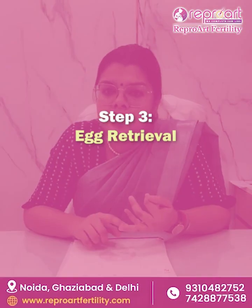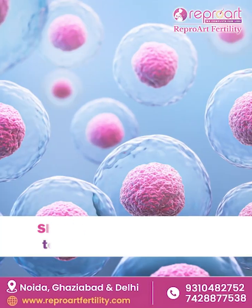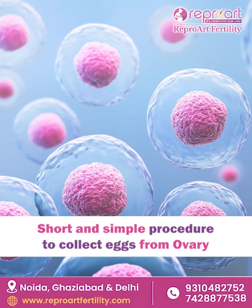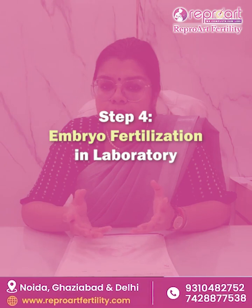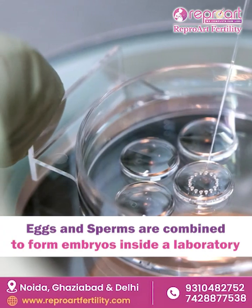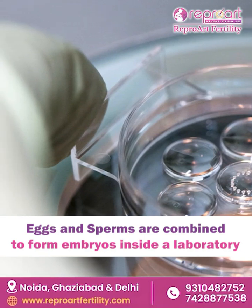The third step is egg retrieval. This is a very short and simple procedure through which we collect your eggs from inside your ovaries. In Step 4, we combine the eggs and the sperms inside our labs and form embryos.